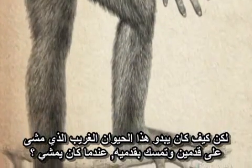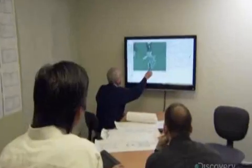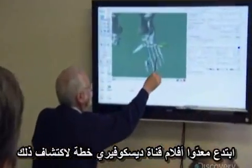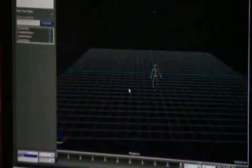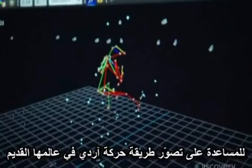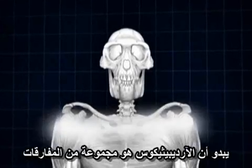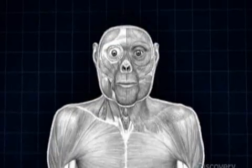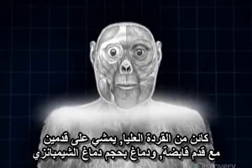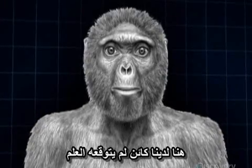What would this strange bipedal animal with grasping feet have looked like when it walked? Discovery Channel filmmakers have come up with a strategy to find out. They'll use digital tools developed by Hollywood Studios to help visualize how Ardi might have moved through her ancient world. Ardipithecus seems to be a paradox: a bipedal hominid with a grasping foot and a chimp-sized brain. Here we have a creature that was unanticipated by science.